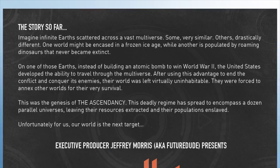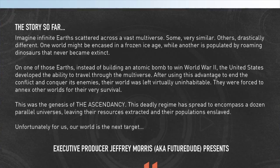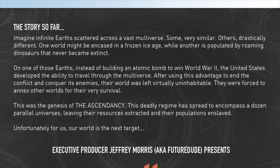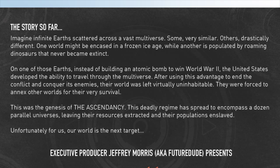The first page gives us the story so far, telling us there's a multiverse of infinite earths, some parallel, some not so much. One of those earths, instead of building an atomic bomb to win World War II, developed the ability to travel through the multiverse. After using this advantage to win, their world was left virtually uninhabitable, and they were forced to annex other worlds for their own survival. It's kind of like the movie The One, or perhaps a little like the series Sliders. I'm totally on board with this setup.